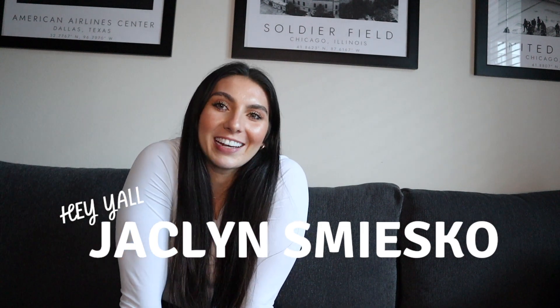Hey y'all, welcome back to my channel. Happy Vlogmas. I'm gonna do a bunch of different gift guides, so this is like one of many. But we're gonna start off strong with a gym rat gift guide.